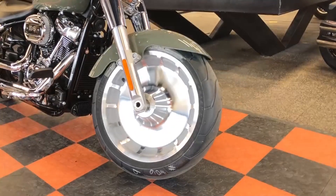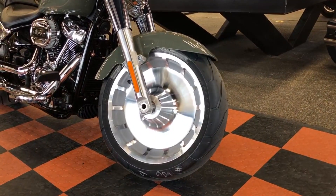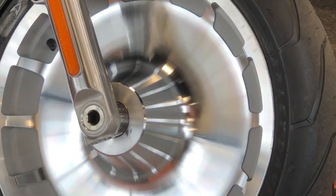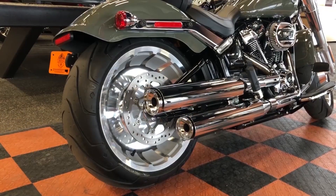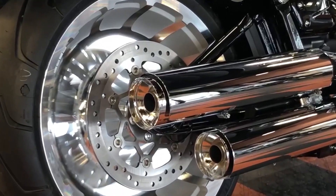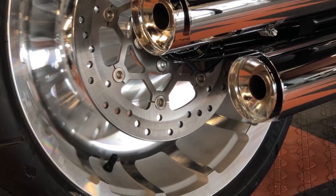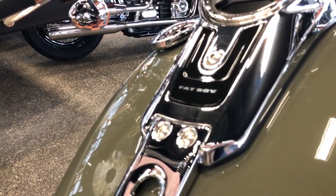The most prominent feature of this bike is the tires. This baby's got solid disc Lakester wheels wrapped in the widest front tires Harley has ever offered from the factory, at 160 millimeters, combined with a 240 millimeter rear tire.